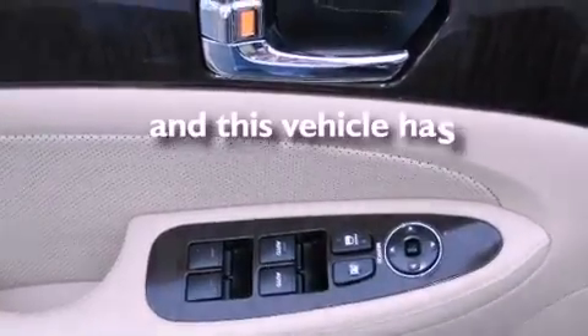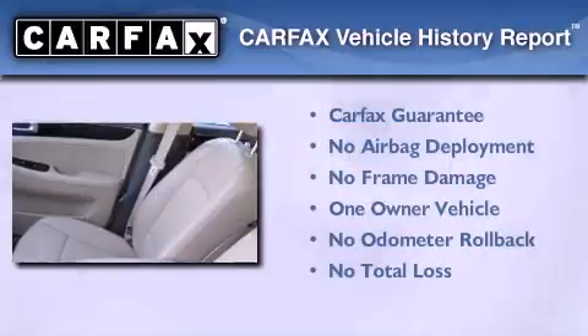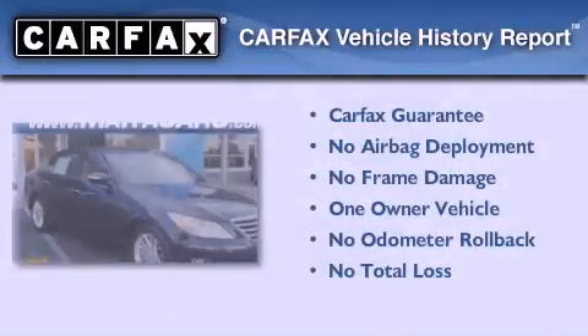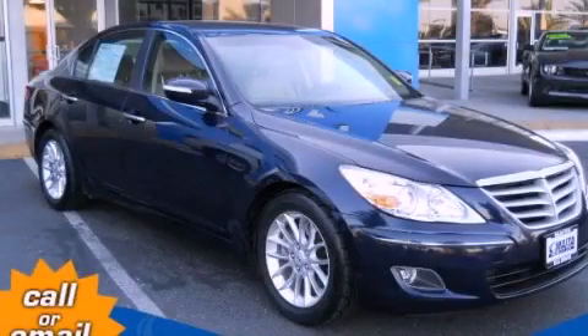This vehicle has fewer than 29,000 miles on the odometer. This Hyundai has had only one owner, and it qualifies for the Carfax buyback guarantee. We invite you to contact us today to learn more about this vehicle.